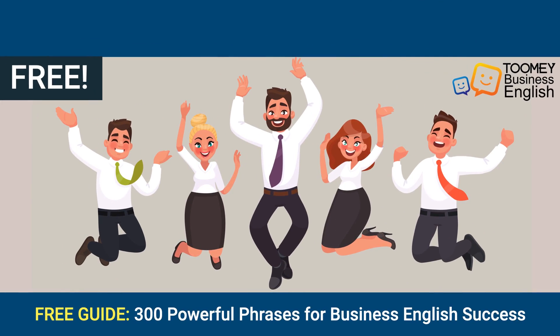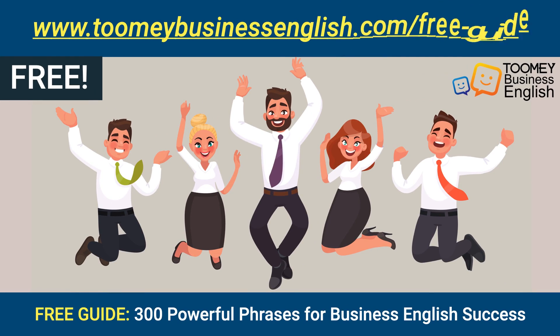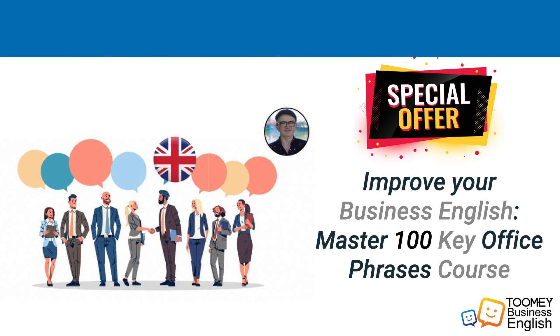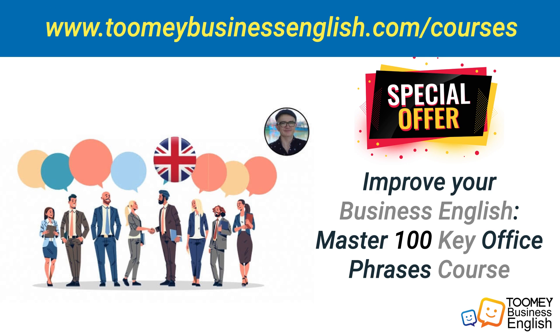If you liked this video, you can get 300 workplace phrases at toomebusinessenglish.com free guide. To learn more workplace English, get the Master 100 Key Office Phrases course, available at toomebusinessenglish.com, for more than seven hours of video content with worksheets and activities.